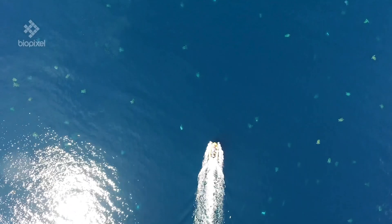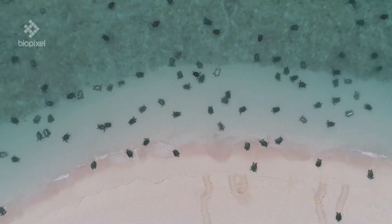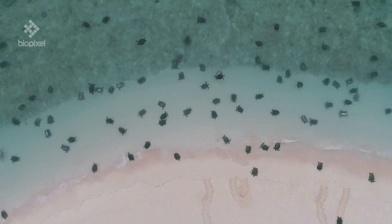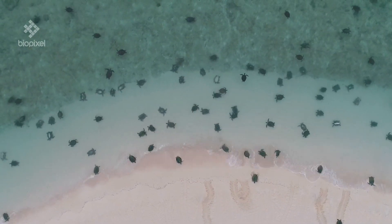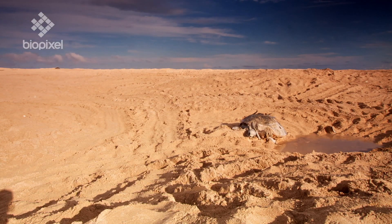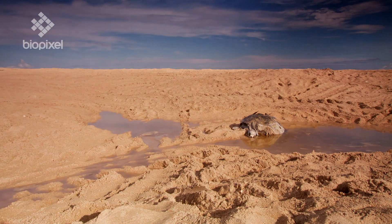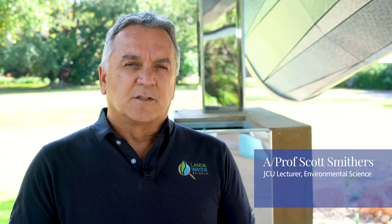The turtles at Rain Island have got a few problems. The first is that the island is not supporting their nesting behaviour as well as it used to. We've got areas where the sand is too shallow for turtles to dig their nests, and areas where nests are vulnerable to the water table rising or waves overtopping the island and flooding the eggs. So rather than just watching that continue, the decision was taken to try and do something about it.